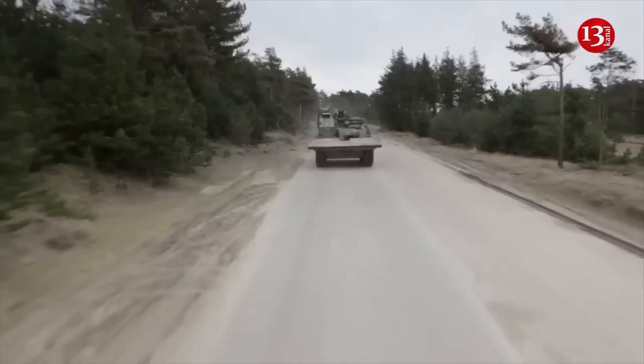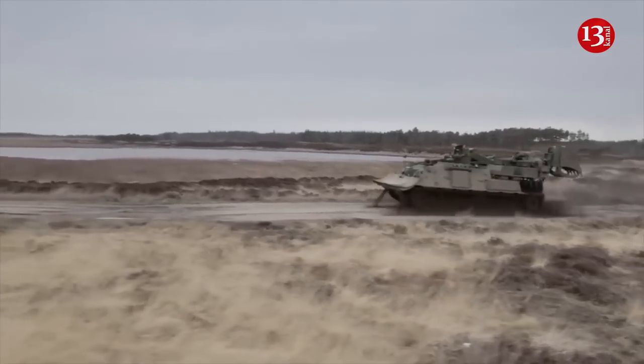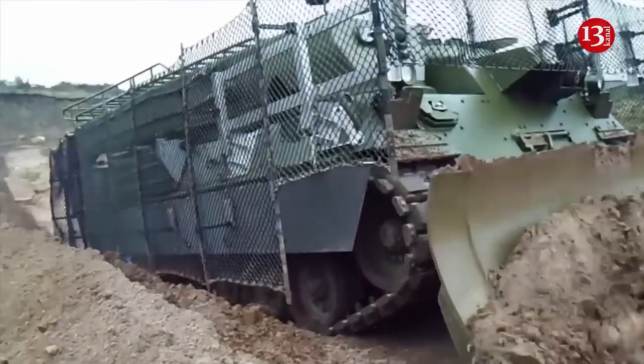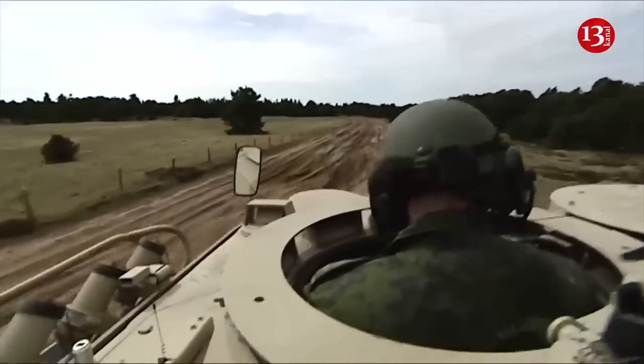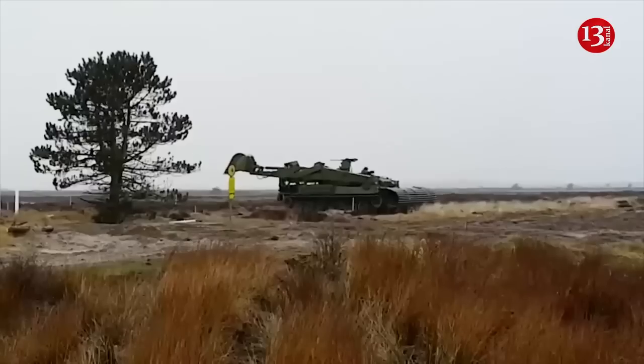Germany has sent Ukraine two Wyzent 1 mine clearance tanks out of the four planned. This is confirmed by a list posted on the website of the German government.